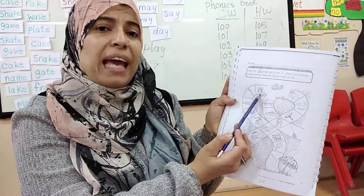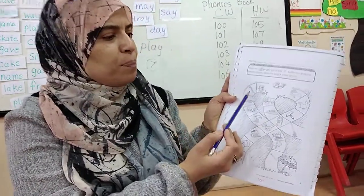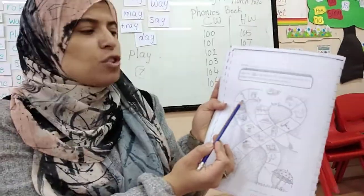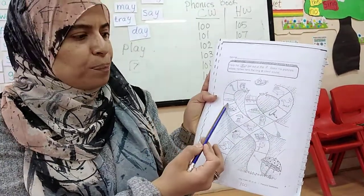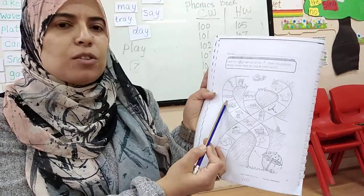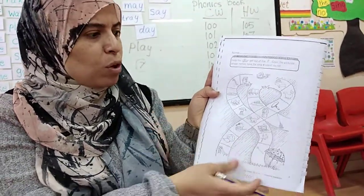What's this? Paint. Does paint have long A? Yes. What's this? Chain. Does chain have long A? Yes. What's this? Tray. Does tray have long A? Yes, so I'm going to circle it.